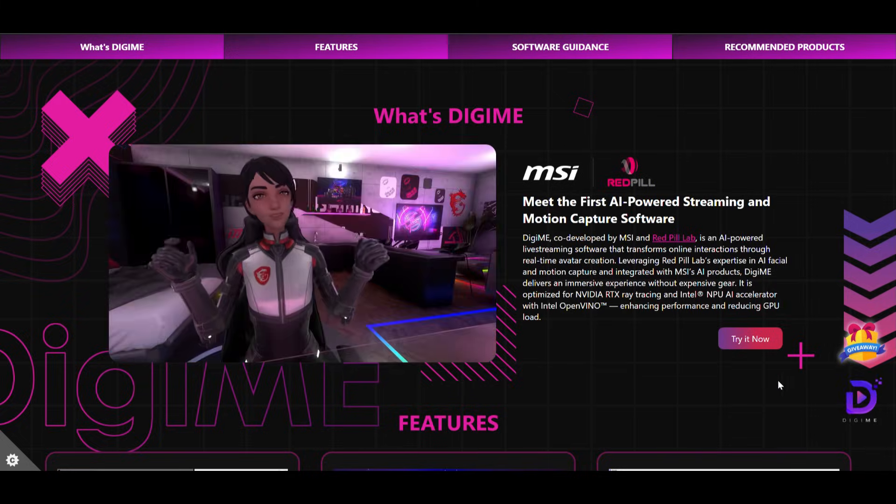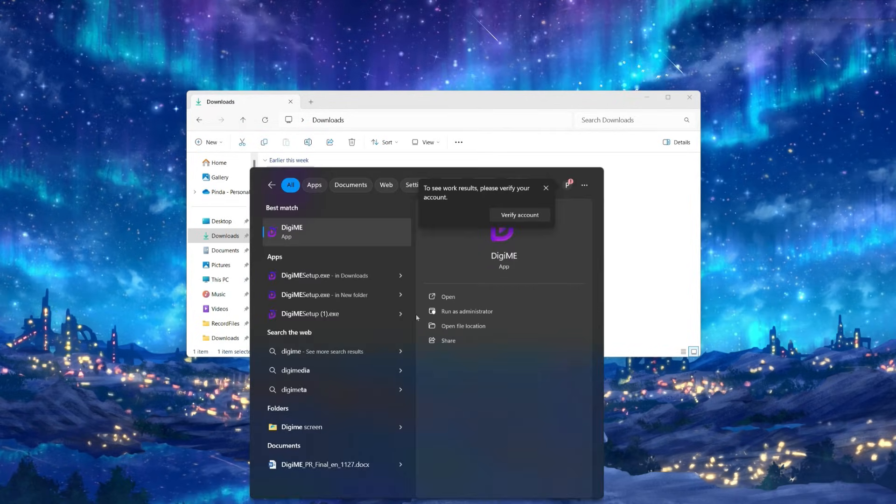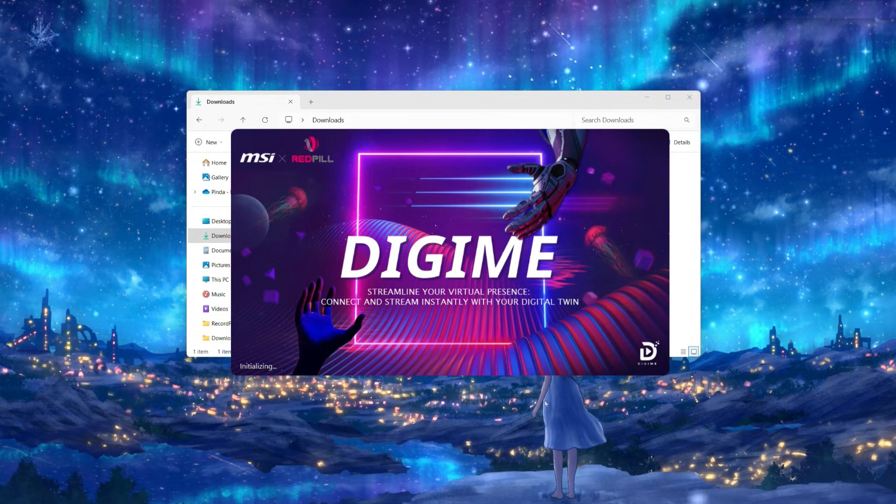Sounds super exciting, doesn't it? Here's how you can do it. Simply download the Digimi software from MSI's website, double-click to install, reboot your computer, and then launch the Digimi software.